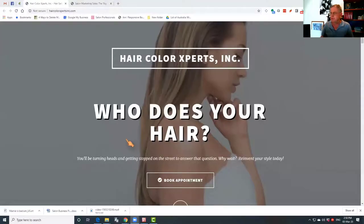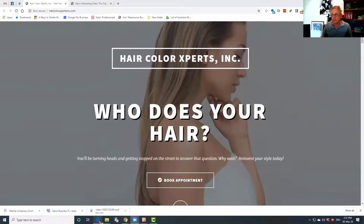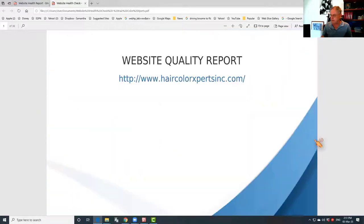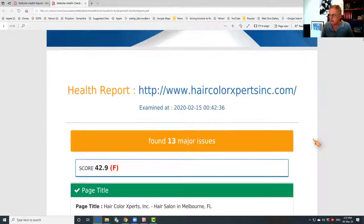So first of all, it starts with a website. We've been asked to do a health check, a complete audit on this website — it happens to be a hair salon in Florida in the USA. We get the website and put it through our technical processes, and that spits out a report. It takes a little while, but in this case this is the report on the technical aspects of the website itself, and it's found 13 major issues.